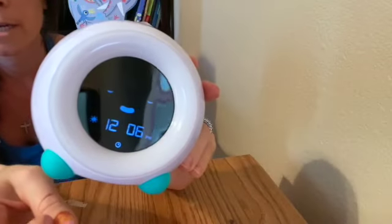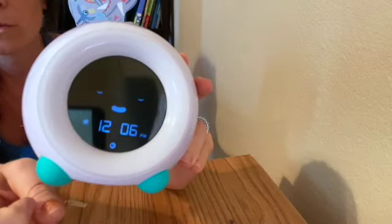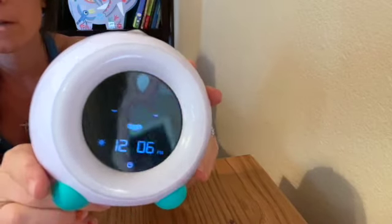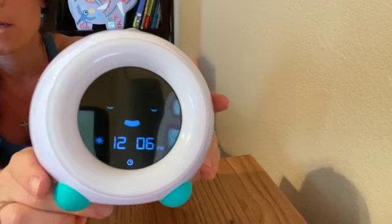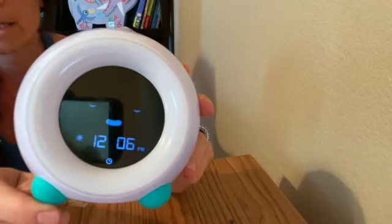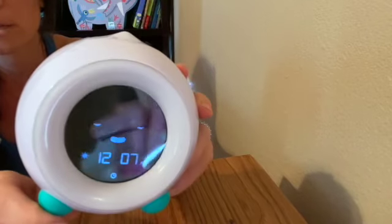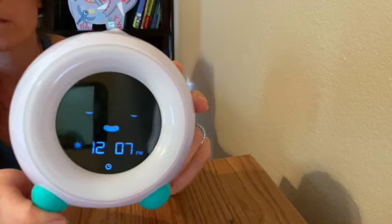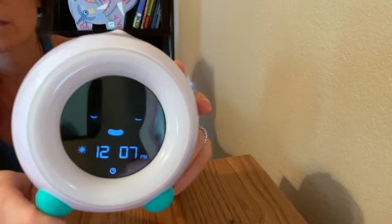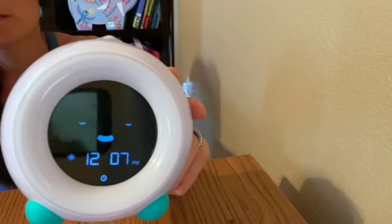Basically, you set it to turn green when you want your baby to come out of the bedroom. My child has only come out before it turned green once — it was insanely early. I asked her if Mella was green, she said no, and she went back to bed.